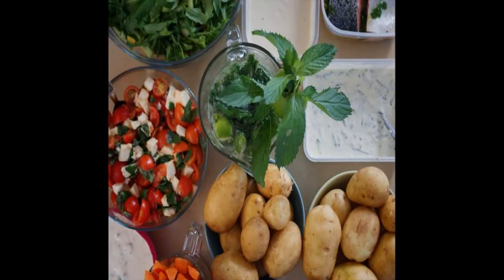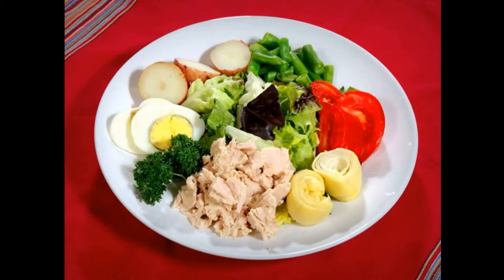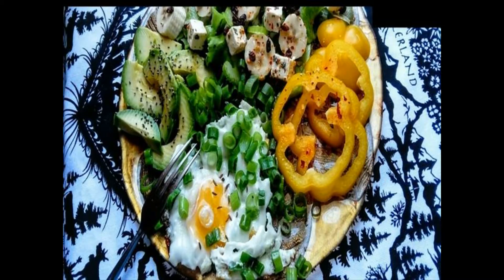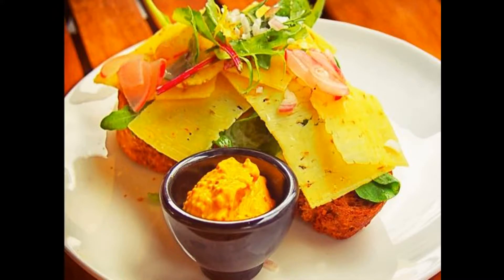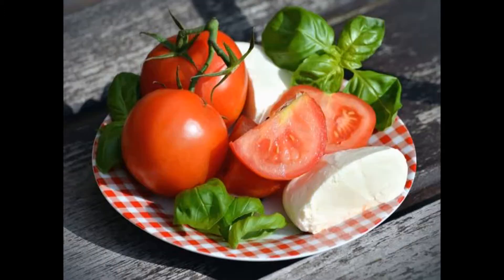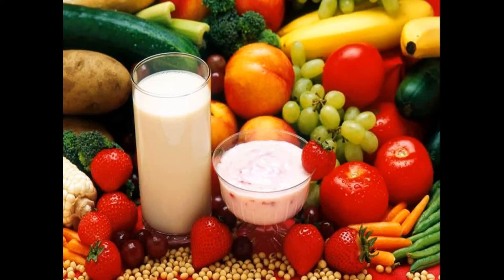Paleo food list — foods allowed on the paleo diet: lean meats, poultry, fish, fresh fruits, fresh vegetables, nuts, non-processed seeds, fresh and dried herbs, spices and natural enhancers such as garlic, onions, peppers, cloves, and more. Foods allowed in the paleo diet are lean meats, poultry, fish, fresh fruits and vegetables, nuts, seeds, spices, and fresh and dried herbs.